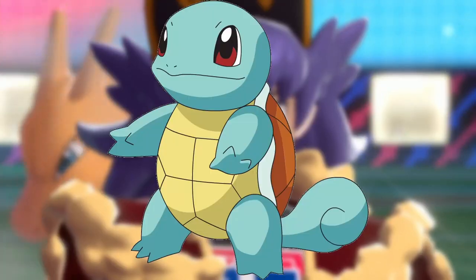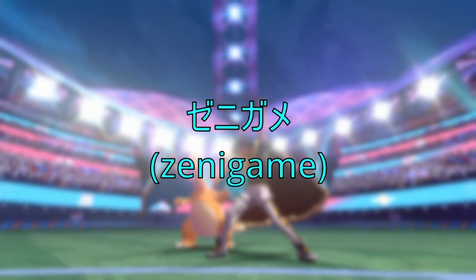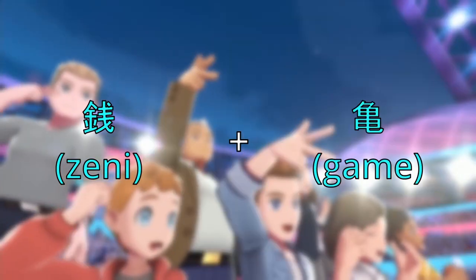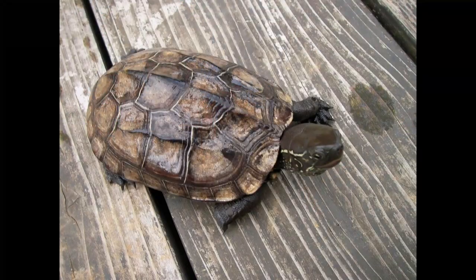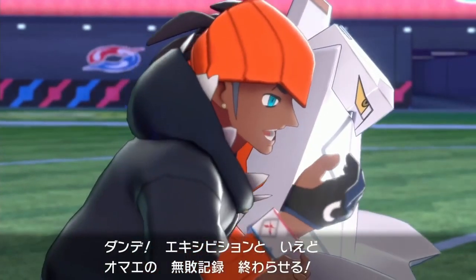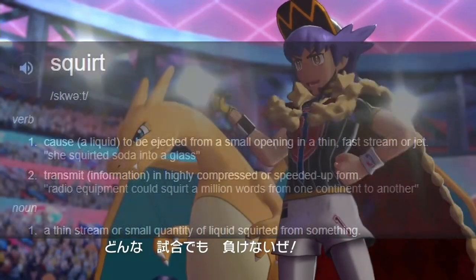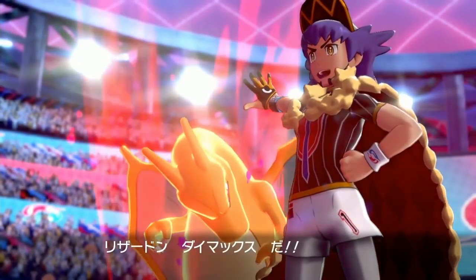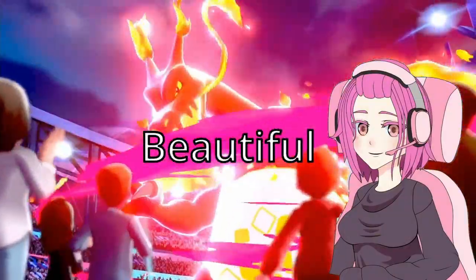After that, we get Squirtle. In Japanese, its name is Zenigame, made of the words Zeni meaning 'coin' and Game meaning 'turtle.' However, Zenigame as a whole means 'small pond turtle,' so it's actually a real word. In the English localization, its name comes from the words 'to squirt' and 'turtle.' Here we can once again see the hard work and thought poured into this localization and I think it's beautiful.